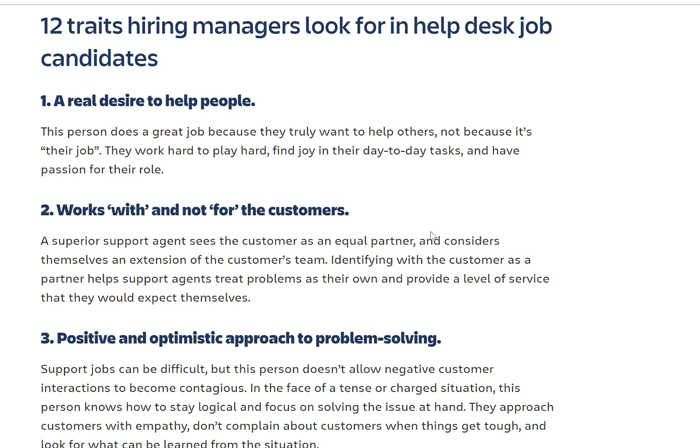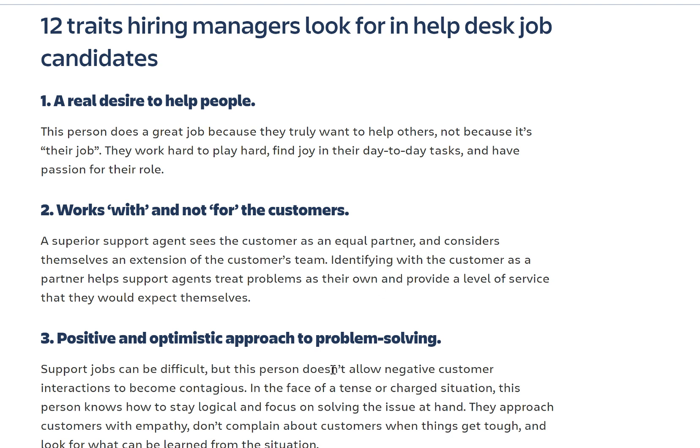That's a really great title. What are they actually looking for? I know you're preparing yourself for technical stuff, which you're getting from our site. We're giving you all the soft skills too, but let's just have a quick talk about what people are looking for.